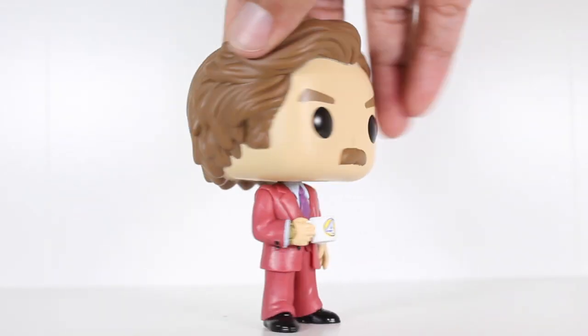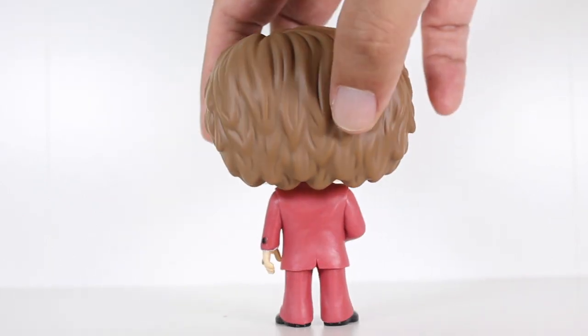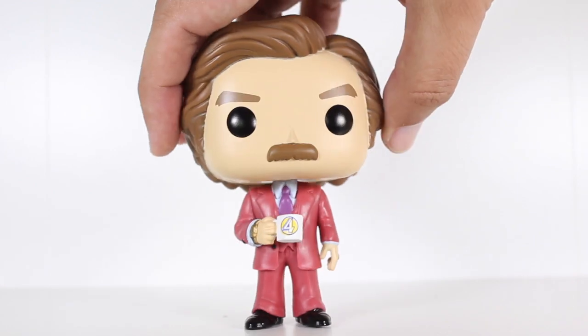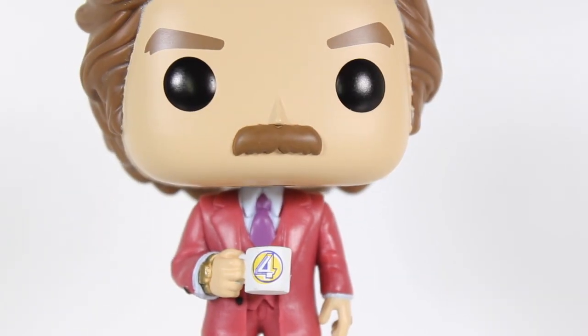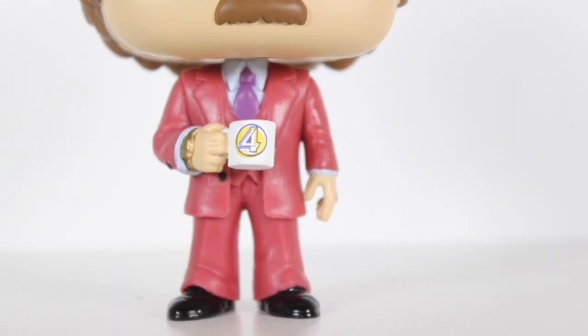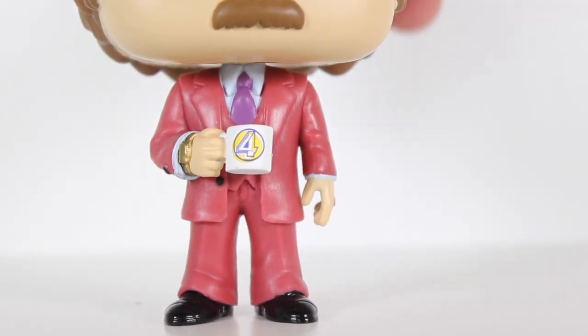Great Odin's Raven, this is one handsome-looking pop, and a pretty simple-looking pop, but of the three pops of Ron Burgundy that Funko made, this is the one I wanted most. Because one, I just think him in the suit is classic, and two, it matches the other members of the Channel 4 news team that Funko is making.